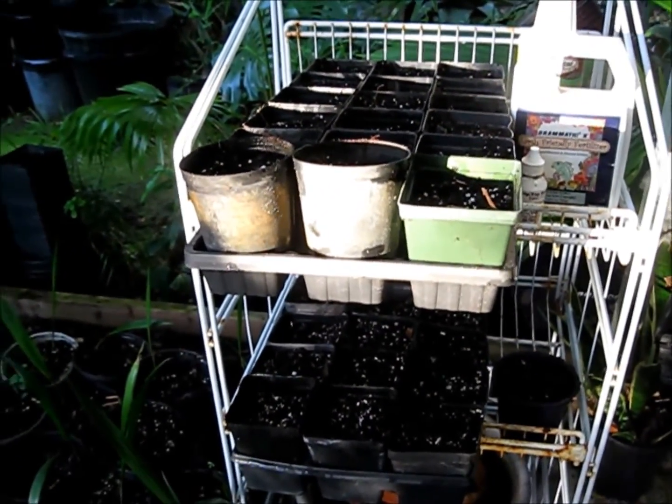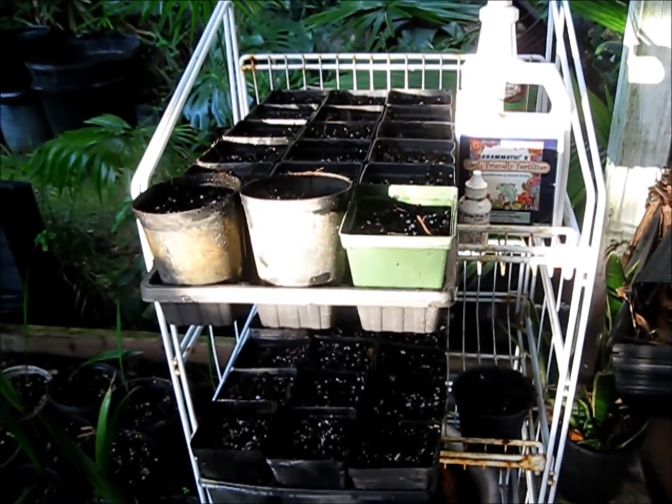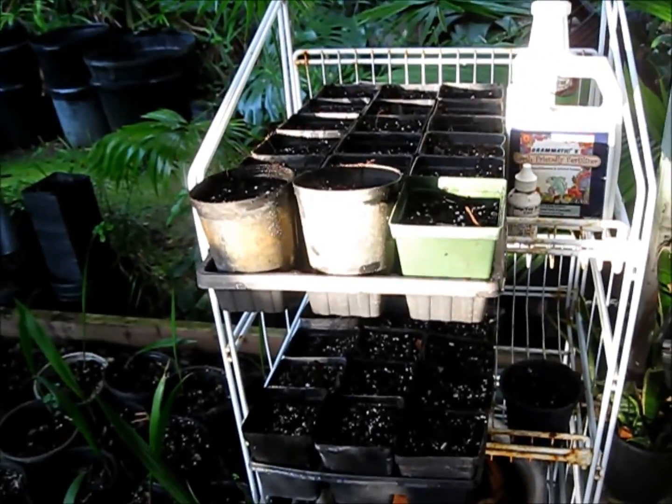Chocolate tree, Theobroma cacao. And we'll see what happens. This is May 2nd, so I'll come back in a couple of weeks if there's anything happening.